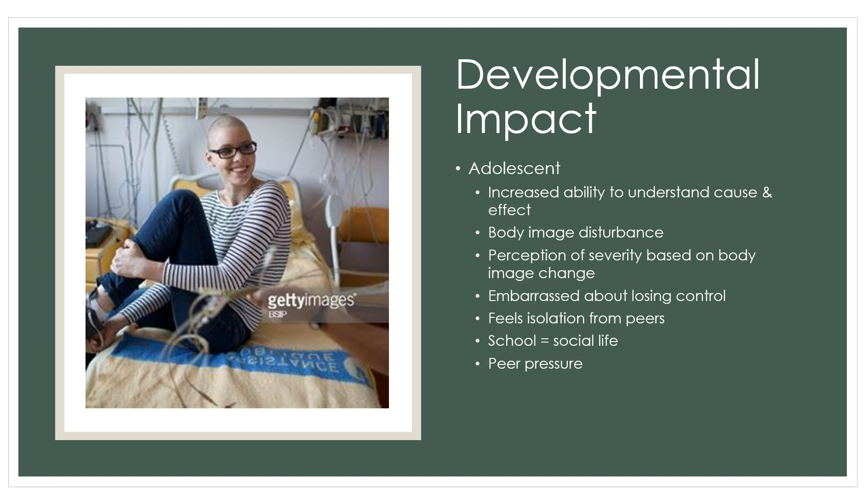Adolescents understand cause and effect and how the body works. Depending on why they're hospitalized, they may fear body image problems or disfigurement. For example, a girl undergoing chemotherapy may shave her head in anticipation of hair loss — that's a real blow for an adolescent. They would be embarrassed about losing control, since adolescents are seeking independence and trying to figure out their identity.